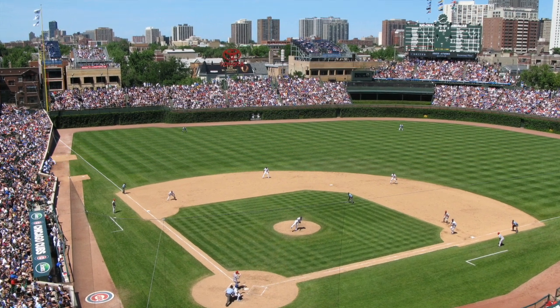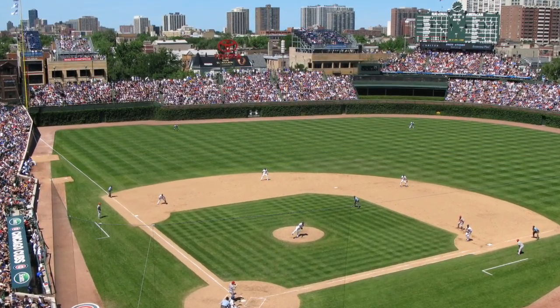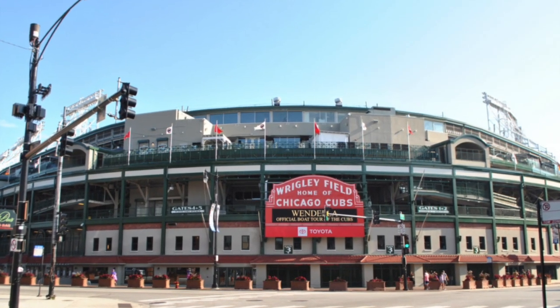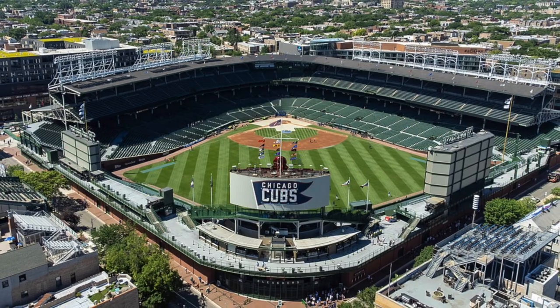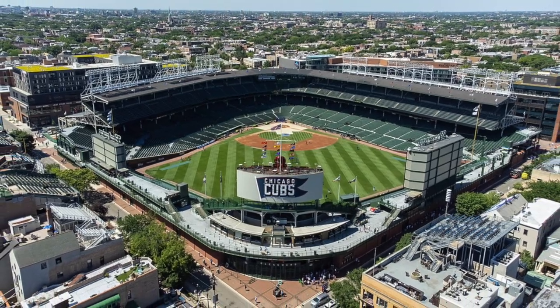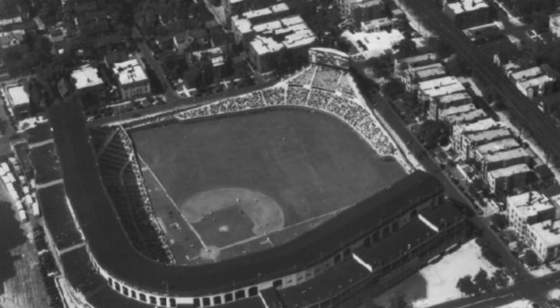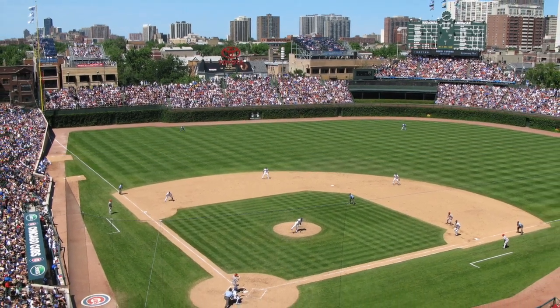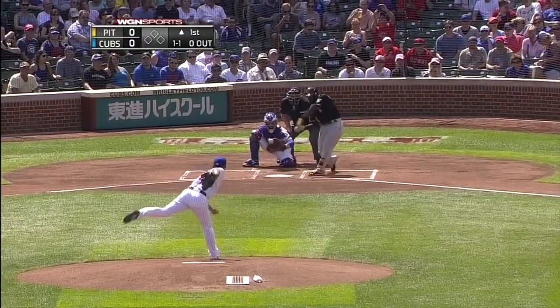Next is Wrigley Field. Wrigley Field is the home of the Chicago Cubs in Major League Baseball. It's the second oldest current stadium, behind only Fenway Park in Boston. The field opened back in 1914 and has many interesting features. One of the most well-known is the outfield wall being brick with ivy growing on it. Sometimes baseballs get lost in it.